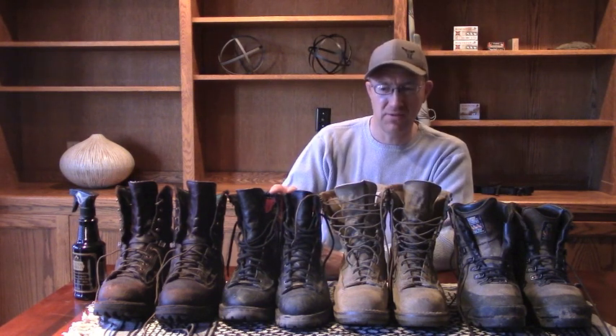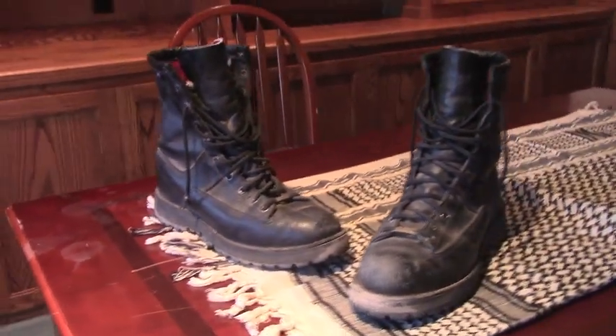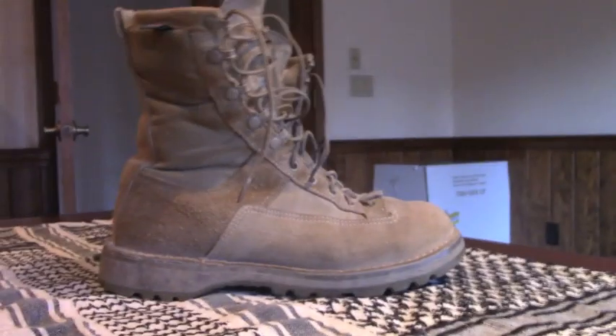These are the Danner Recons — an all-leather boot, extremely durable. These are my go-to boots for really harsh environments: hiking in lava flows, sustained mud, and wet conditions. These are the Danner Desert Acadias — my summer weather boots, but I actually end up wearing them in spring and fall too. They are rough-out leather with ballistic nylon, Gore-Tex lined so they repel some water, and what I like about them is they're nice and lightweight.